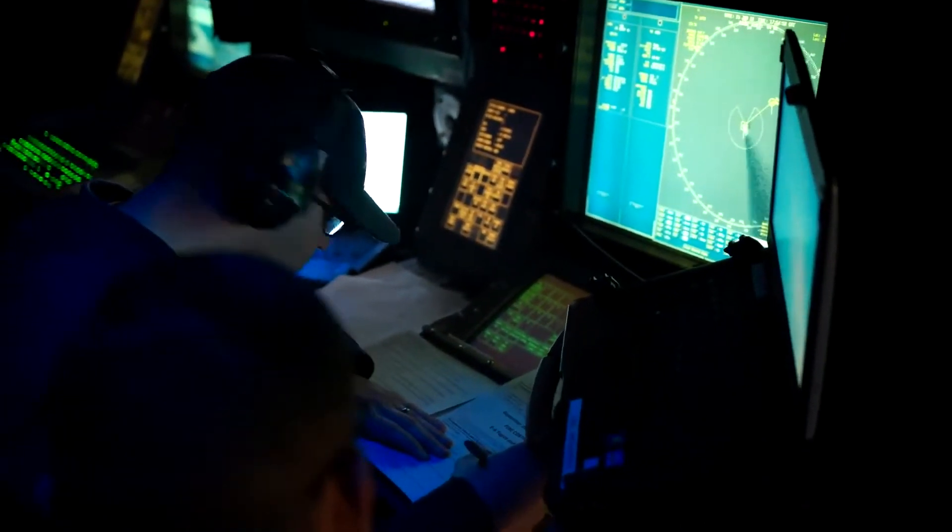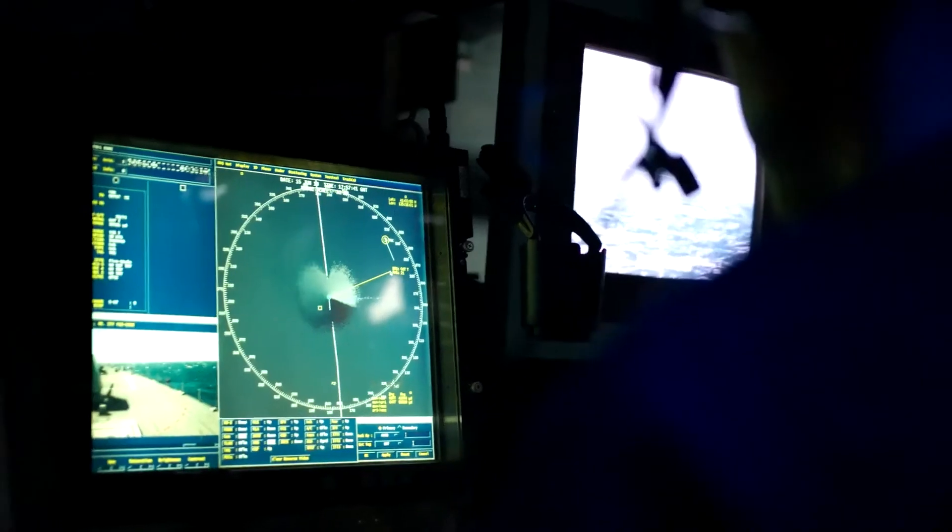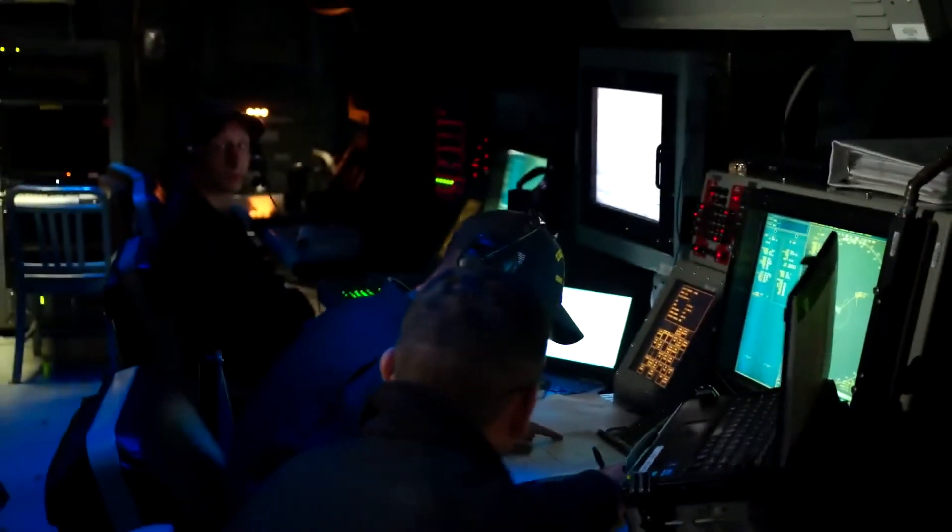Operation Specialists are responsible for the organized collection, processing, display, evaluation, and rapid dissemination of combat information to command and control stations, which contribute to tactical decisions.